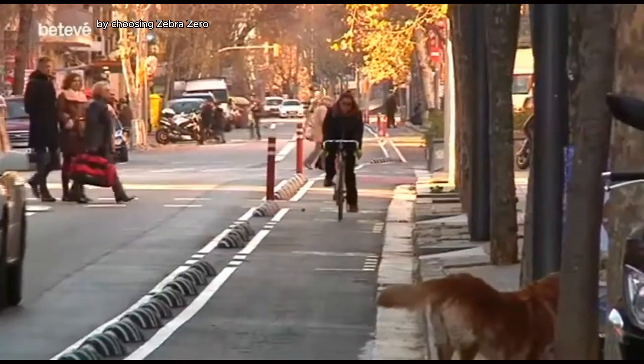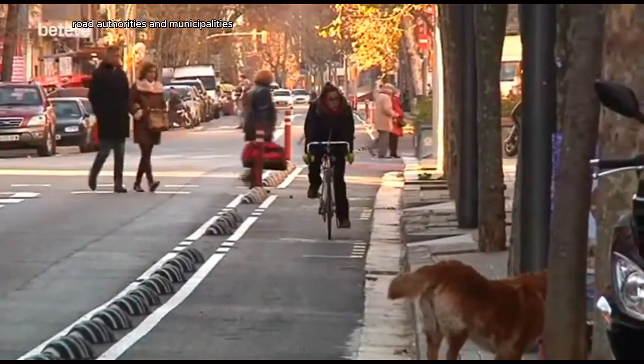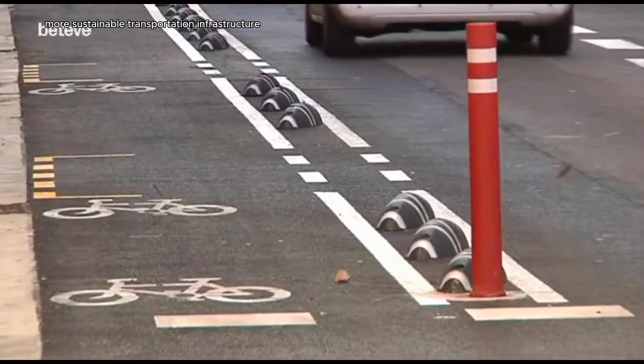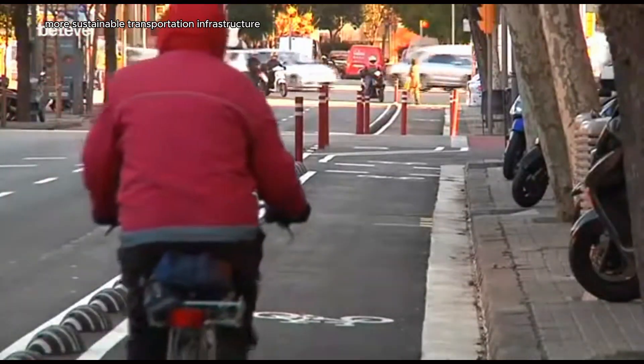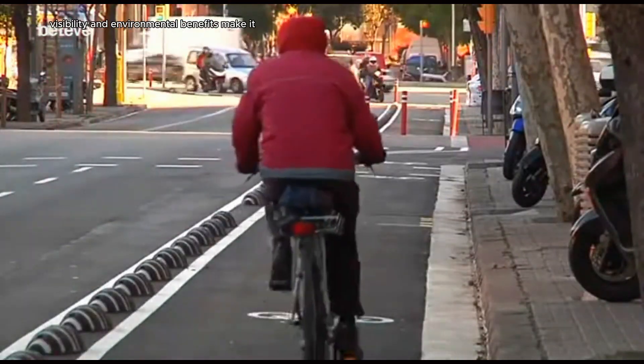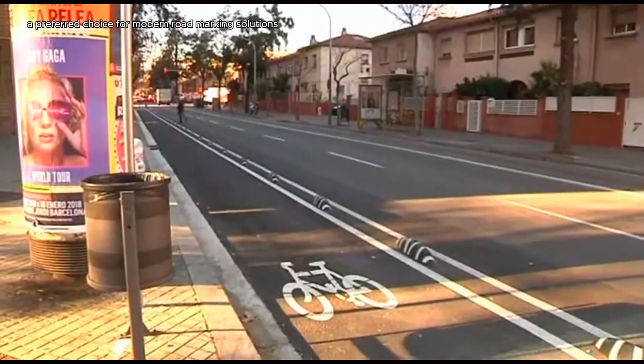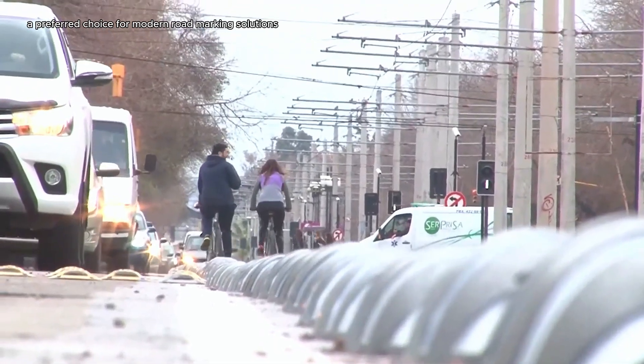By choosing Zebra Zero, road authorities and municipalities can contribute to a safer, more sustainable transportation infrastructure. Its exceptional durability, visibility, and environmental benefits make it a preferred choice for modern road marking solutions.